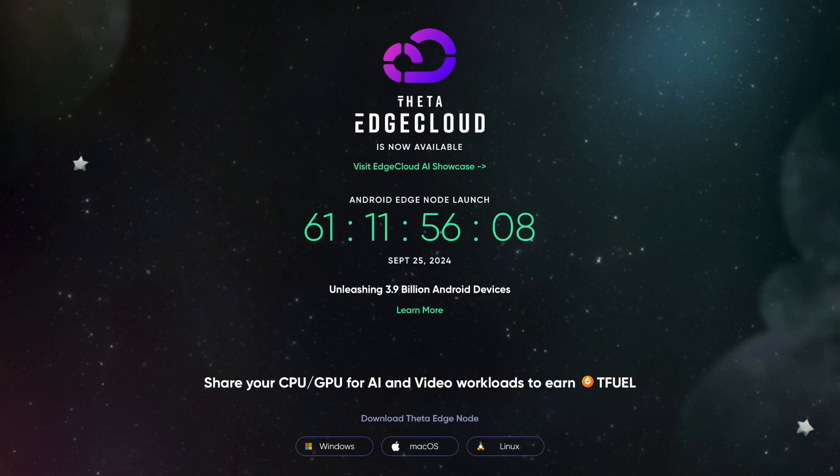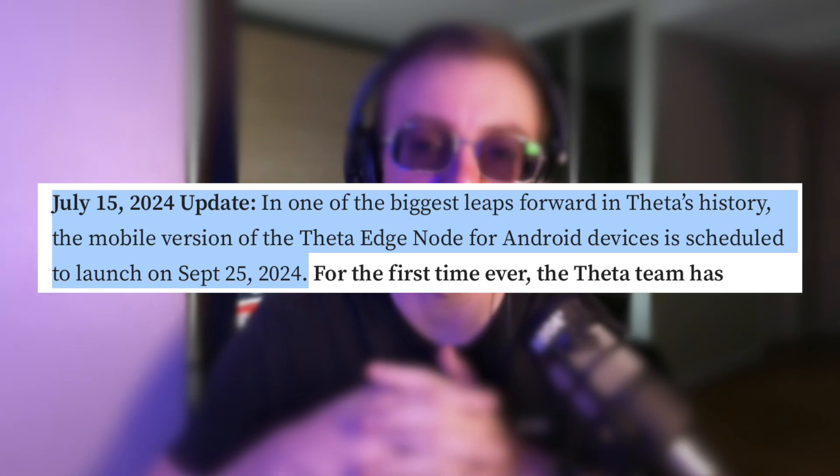If you're an Android user, you could soon be earning free crypto by running a Theta Edge Node on your device. On September 25th, Theta are scheduled to launch the Theta Edge Node for Android devices. They're calling it one of the biggest leaps forward in Theta's history.